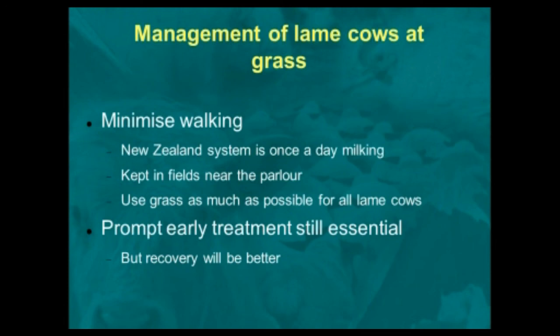That doesn't mean that because you can put your cows out in a field near the parlour, you don't need to pick the foot up and do treatment. What you need to do is combine early treatment with keeping them near to the milking parlour.